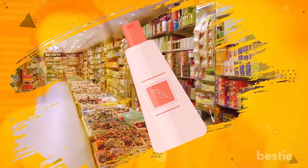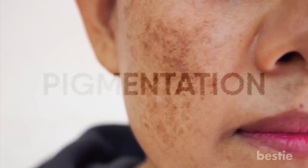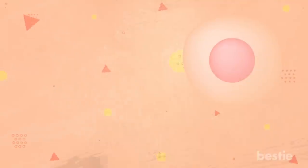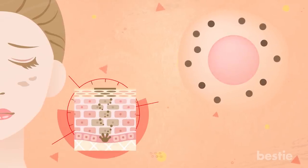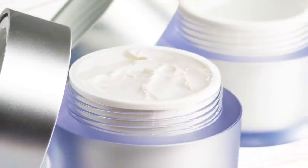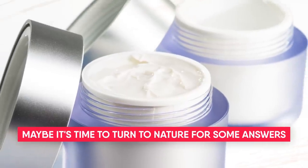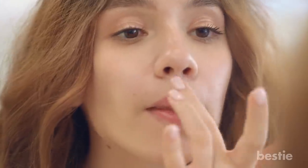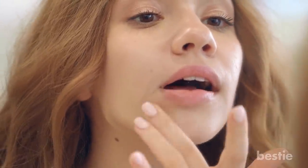Hey there viewers and welcome back to another Bestie video! Discoloration on the skin, called pigmentation, is probably one of the most unflattering things. This skin condition is mainly due to the excessive production of melanin, which creates discolored patches on the skin. Been through bottles of foundations, concealers, whitening creams and still nothing? Maybe it's time to turn to nature for some answers. If you're looking for some natural and pocket-friendly remedies to make your skin look more even, then we've got you covered.